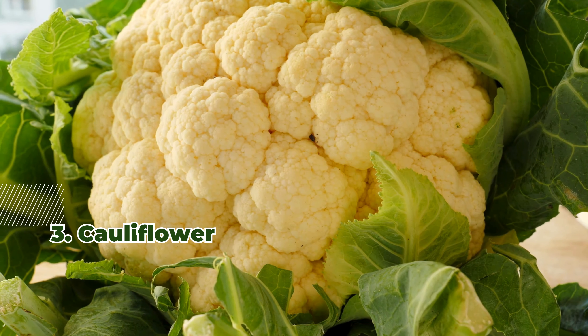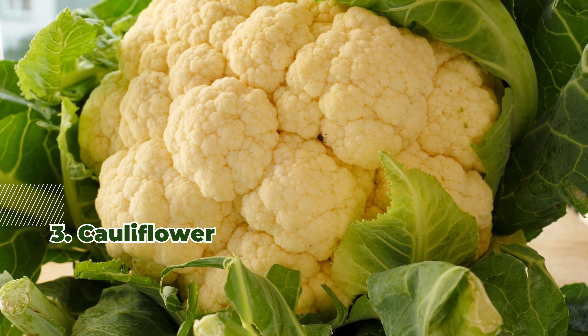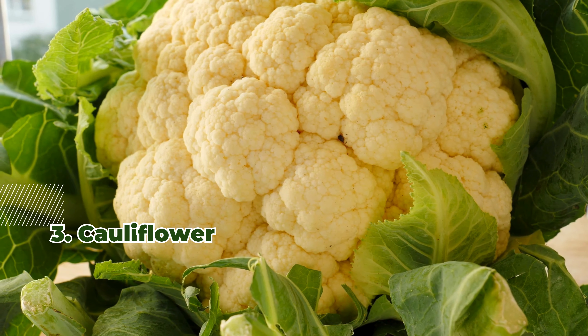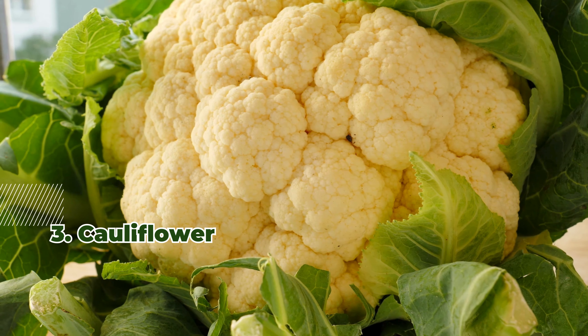3. Cauliflower. A low-calorie alternative to rice and potatoes, cauliflower is rich in vitamins C and K. It can be roasted or mashed for a healthy side dish.